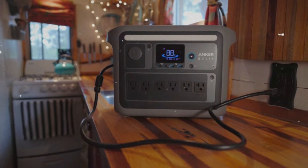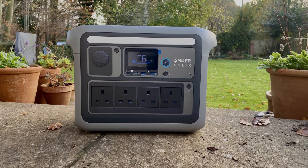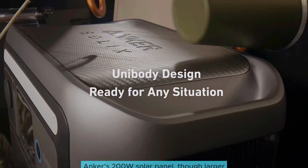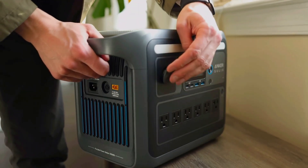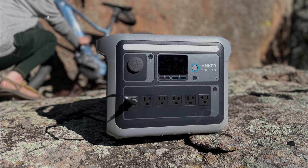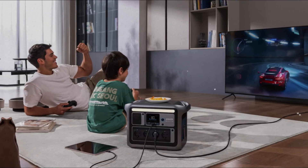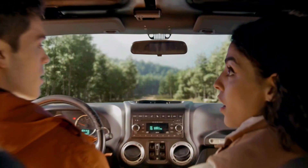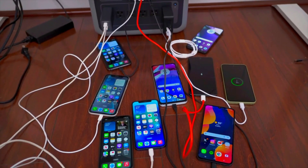One of the standout features is its portability. Weighing in at a manageable size, you can easily carry both the generator and a compatible solar panel on outdoor adventures. Anker's 200-watt solar panel, though larger, offers consistent power generation even when not perfectly positioned to the sun. This flexibility ensures that you maximize power intake throughout the day. The user-friendly interface makes setting up and operating the Solix C1000 feel intuitive, helping you focus on enjoying your time outdoors.